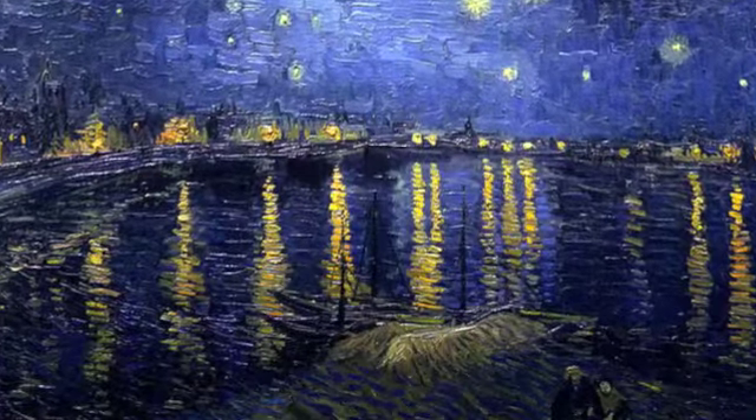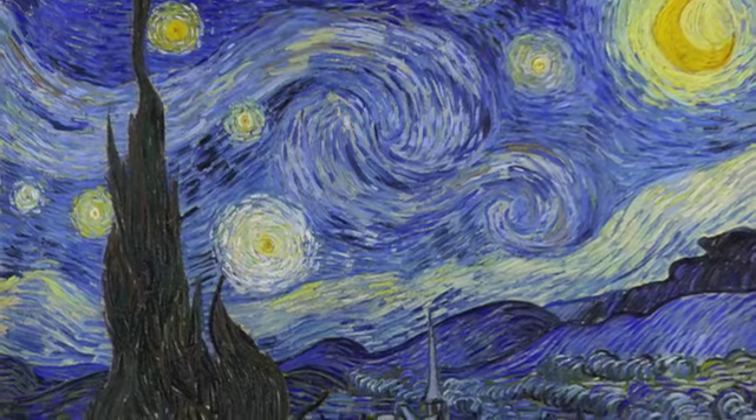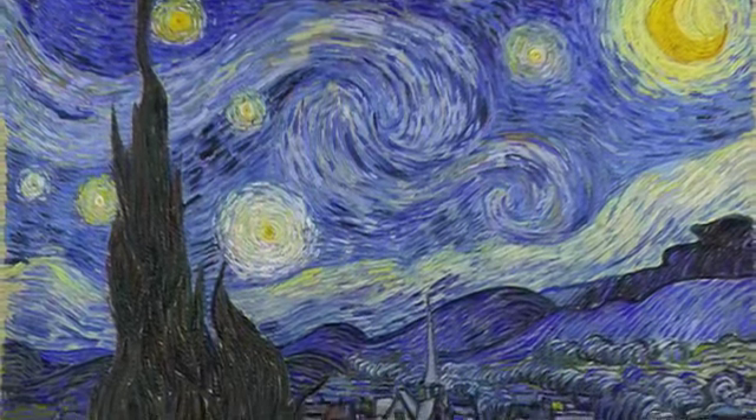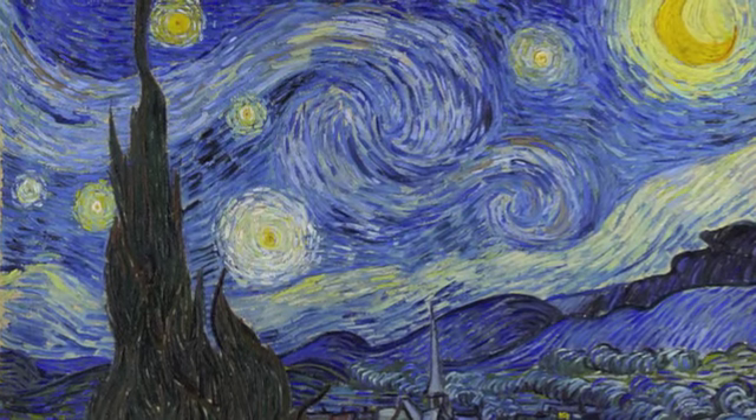The artist used a mix of warm, cool colors — blues and yellows — to create this work. The lines he used were mostly curves. There are no straight lines throughout the piece, not even a horizontal line. He chose oil on canvas as his medium.